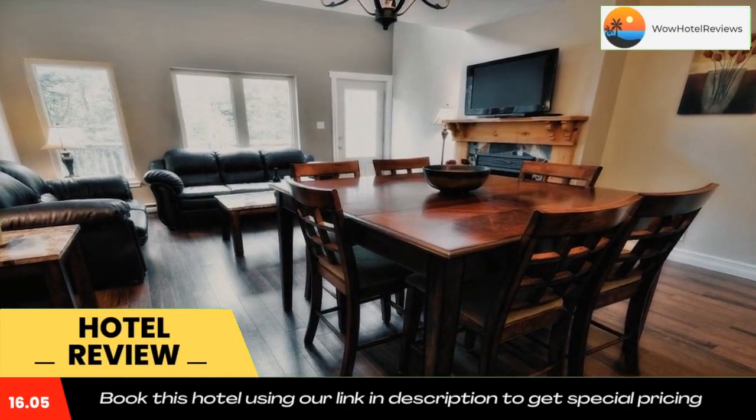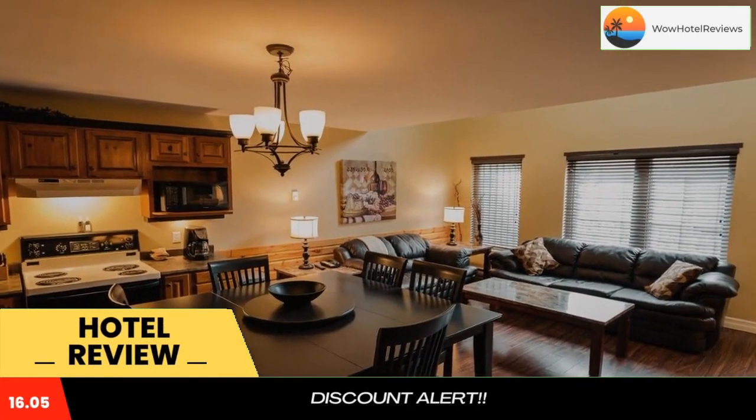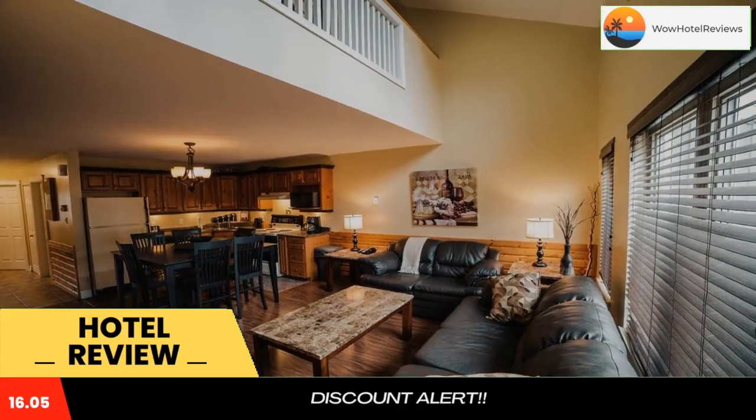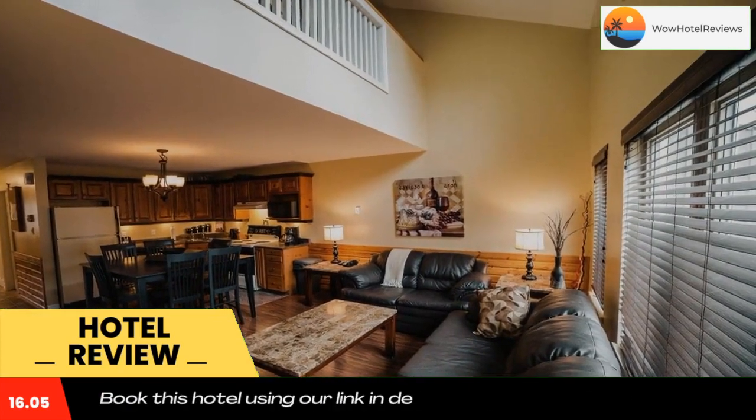Marblewood Village Resort is located in Steadybrook, a 10-minute drive from Corner Brook. This self-catering accommodation has views of Marble Mountain from the patio and offers free Wi-Fi access throughout.